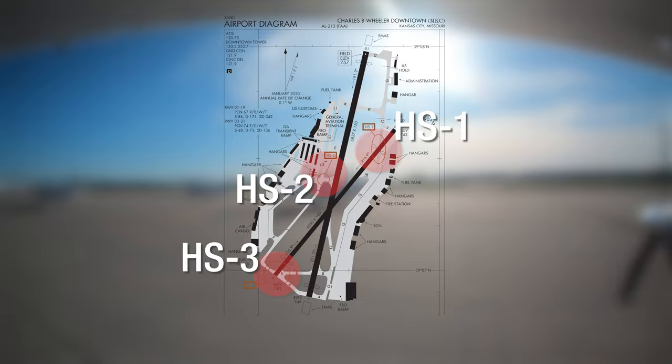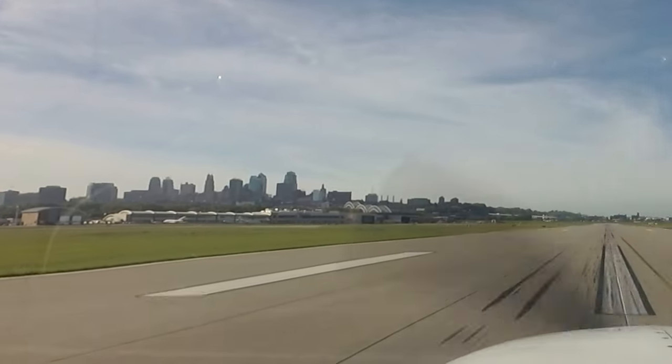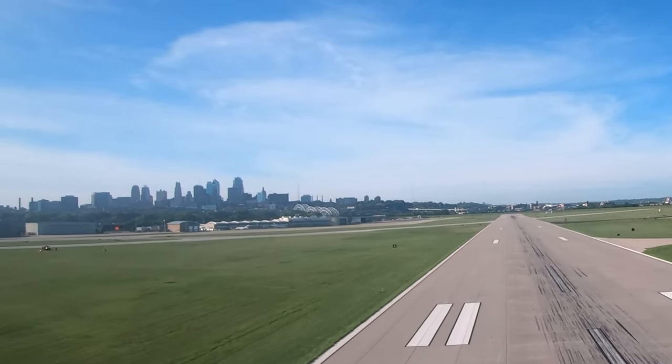There are three hotspot locations identified on the airport diagram. Pilots, please note the proximity of the airport to the city. Be aware of downtown buildings and obstructions southeast of MKC.